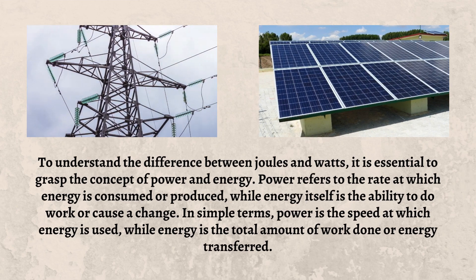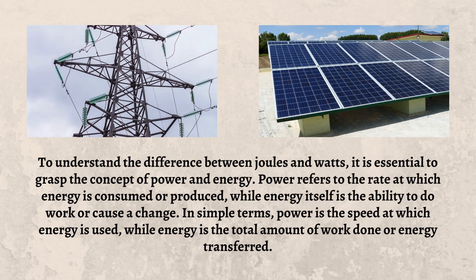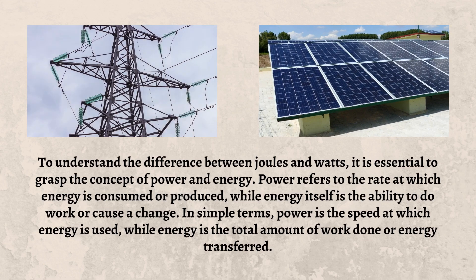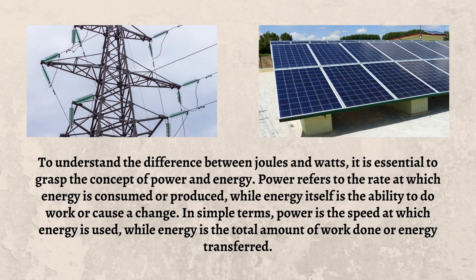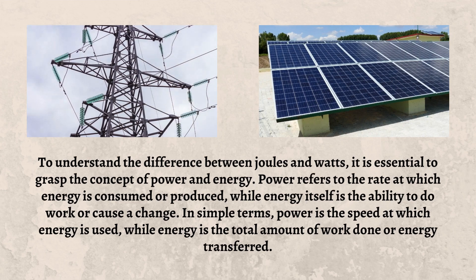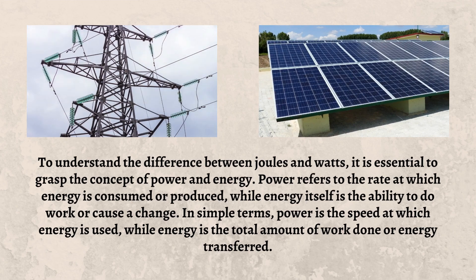To understand the difference between Joules and Watts, it is essential to grasp the concept of power and energy. Power refers to the rate at which energy is consumed or produced, while energy itself is the ability to do work or cause a change. In simple terms, power is the speed at which energy is used, while energy is the total amount of work done or energy transferred.